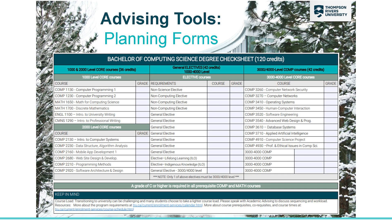Other resources that you can use on our website are these checklists and program plans. You'll see the first and second year courses that we talked about already on the left side of this checklist, and you'll see all the electives in the middle. The third column is all of your upper level courses. There are quite a few required computing courses as well as some computing electives where you have your choice of upper level courses. Note that you do need a C or higher in all prerequisite computing and math courses, so make sure you do well.